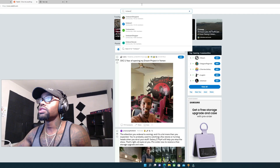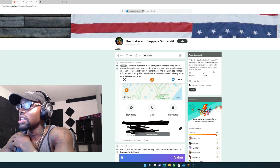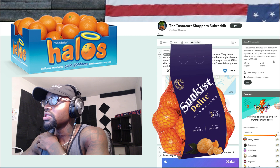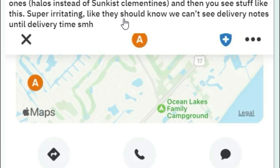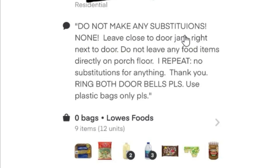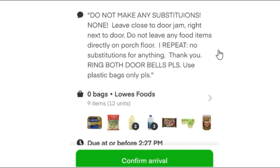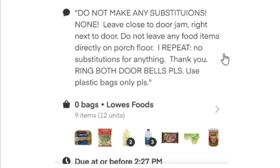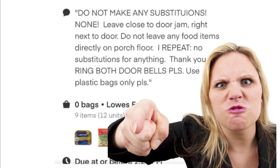Instacart shoppers — here we go. These are by far the most annoying customers: they do not respond to replacement suggestions. Halos instead of sun-kissed clementines, okay. Then you see stuff like: 'They should know we can't see delivery notes until delivery time.' Do not make any substitutions, none. Leave close to the door, right next to the door. Do not leave any food items directly on the porch floor. I repeat, no substitutions for anything, thank you. Rang both doorbells. Please use plastic bags only. Whoa, you got a demanding customer right here!